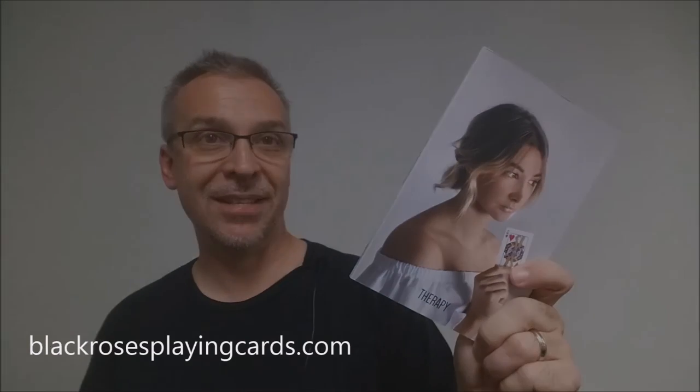That is Therapy from Daniel Schneider. I want to thank Daniel Schneider for providing this copy for me so that I could do the review for you. If you want to learn more about it or purchase it for yourself, I would highly recommend that you visit blackrosesplayingcards.com. Thanks. Bye.